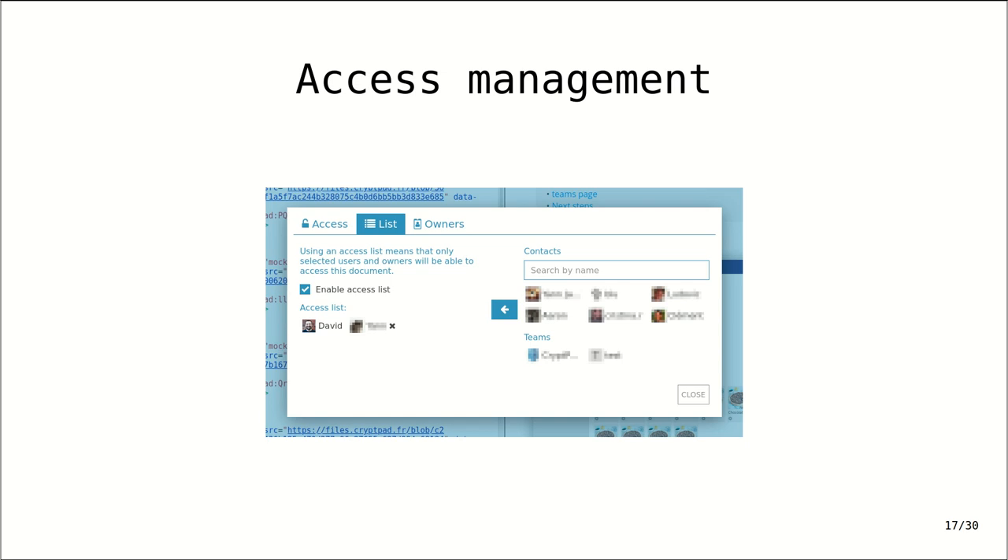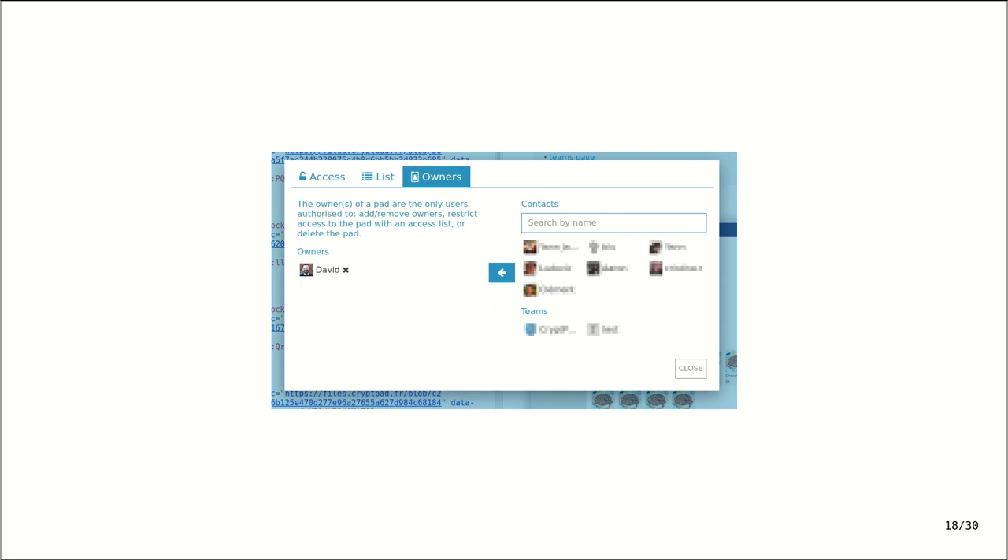We took this opportunity to group different functionalities together, including the notion of ownership, which is really key on CryptPad. Owning a document gives you a lot of power — you are the only one allowed to delete the document, manage and remove other owners, and add access lists. This was part of a move to consolidate and make these really key but sometimes unclear features into one notion. Going forward, the two key things will be grouped under 'share' for links and sharing with CryptPad contacts, and 'access' for managing granular permissions.